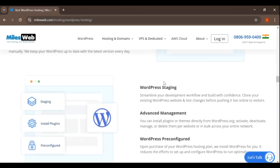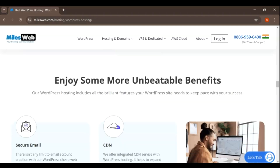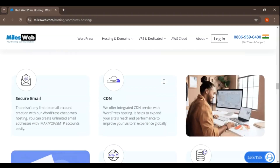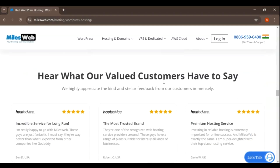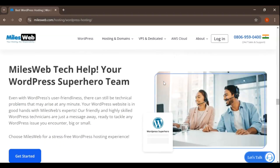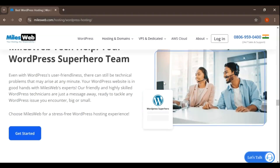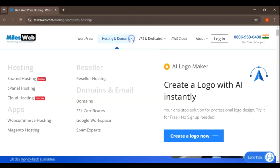One of the reasons MilesWeb has become popular is their competitive pricing structure. They offer a variety of hosting plans tailored to different needs and budgets. Their shared hosting plans start as low as $1 per month, which is highly affordable for individuals and small businesses just starting out. Here's a breakdown of their primary hosting plans. Shared hosting, starting at $1 per month, MilesWeb's shared hosting plans are among the most affordable on the market.